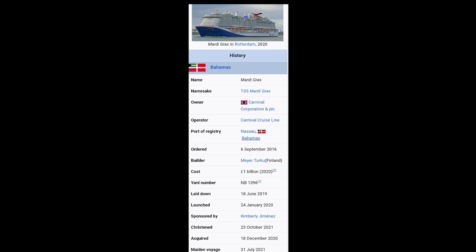Last but not least, the ship's name honors its history. The Mardi Gras pays homage to the original Mardi Gras Carnival cruise ship, which entered service in 1972. The introduction of the ship and its fun, casual approach to cruising helped to revolutionize the cruise industry. So without further ado, now let's take a look at the cabin.